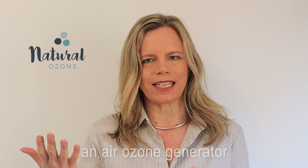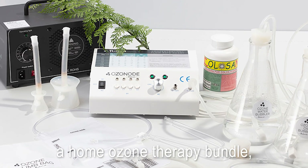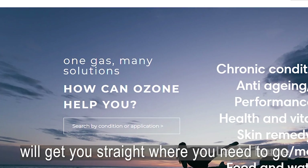Whether you need an air ozone generator to reduce mold, a home ozone therapy bundle, or if you are a biohacker seeking longevity, our new find function will get you straight where you need to go.